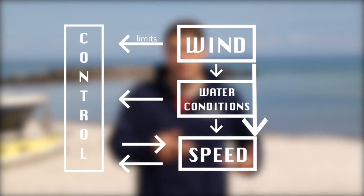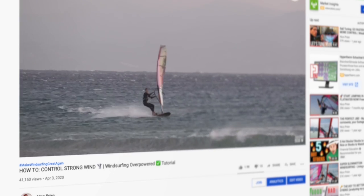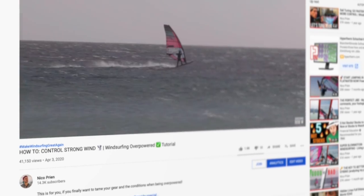The faster you go, the less control you will have — that's a common problem that we as professionals constantly try to tackle by developing and tuning gear, working out in the gym, and improving our technique. While you cannot change the prevailing conditions, you can always work on improving your control. How to deal with too much wind you can learn in my previous 'how to sail overpowered' tutorial, which you can find in the video description below.